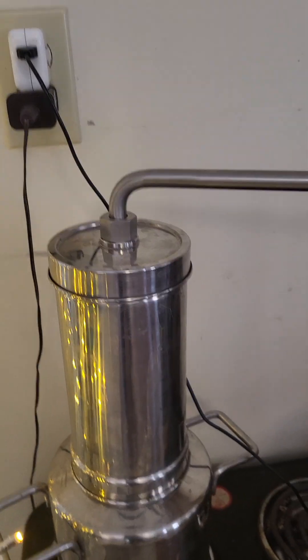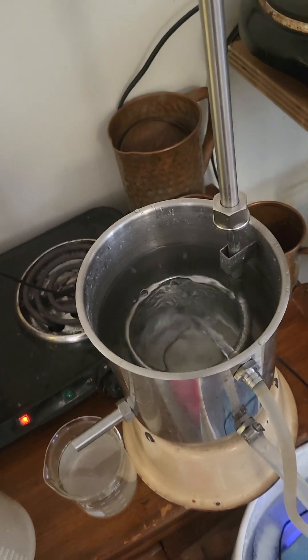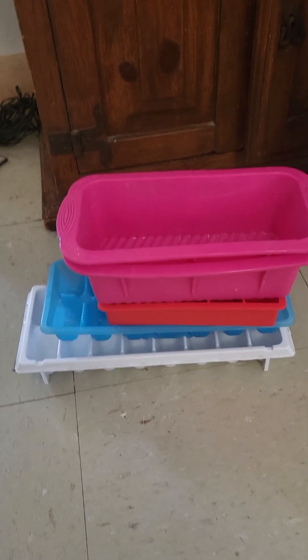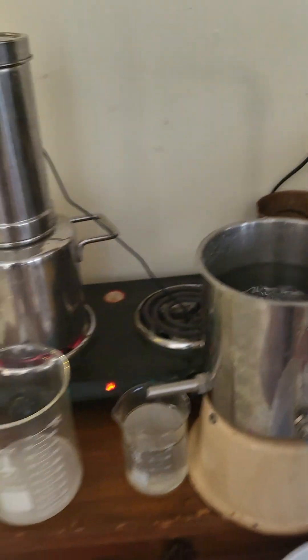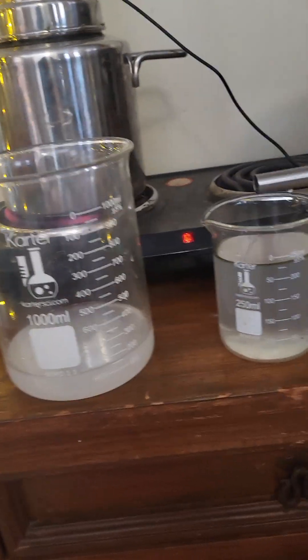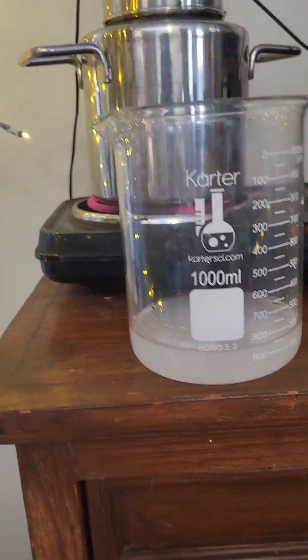The steam goes through these pipes down into here, which is called the condenser. I add a lot of ice because I don't have dry ice, so I fill up my soap tins and fill this bucket up with water and ice. When that ice is gone, this process will be over.